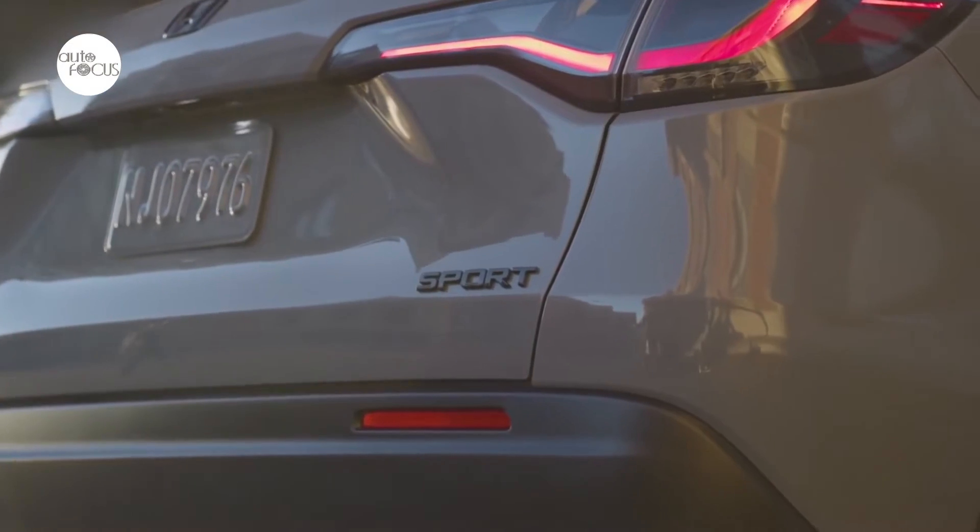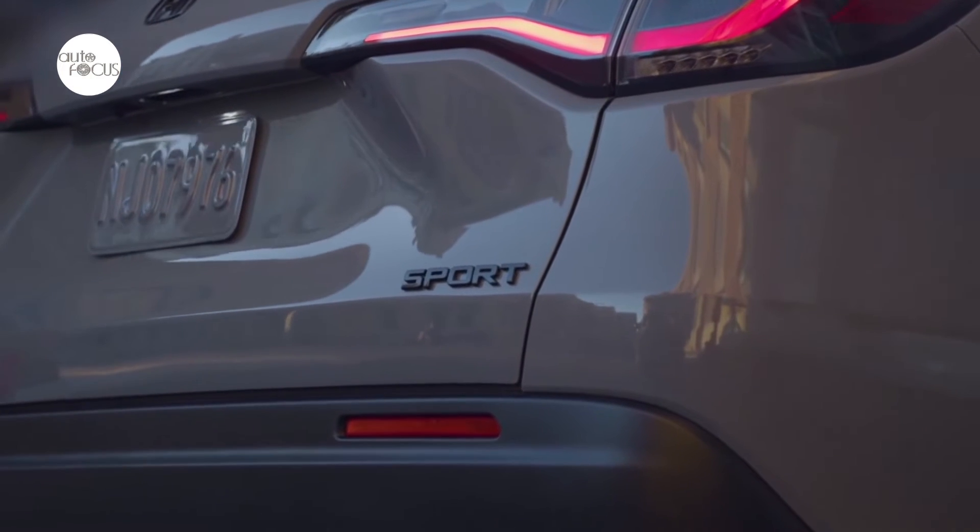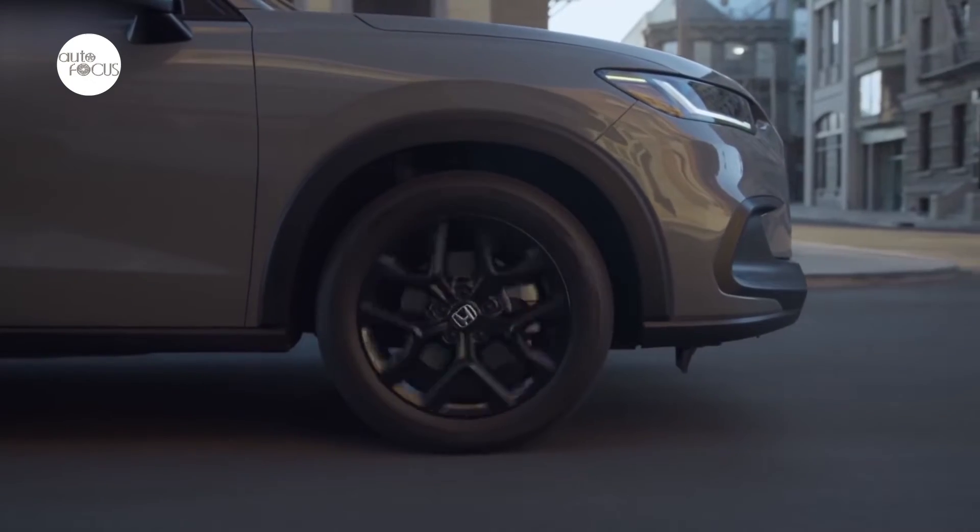In the rear, the sculpted hatch and standard tailgate spoiler highlight the HR-V's sporty proportions, and the outer edges of the taillights have been shaped to improve aerodynamics.